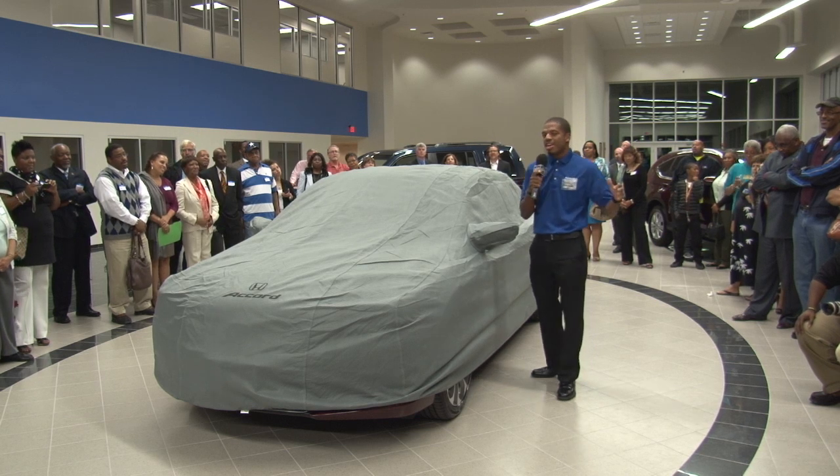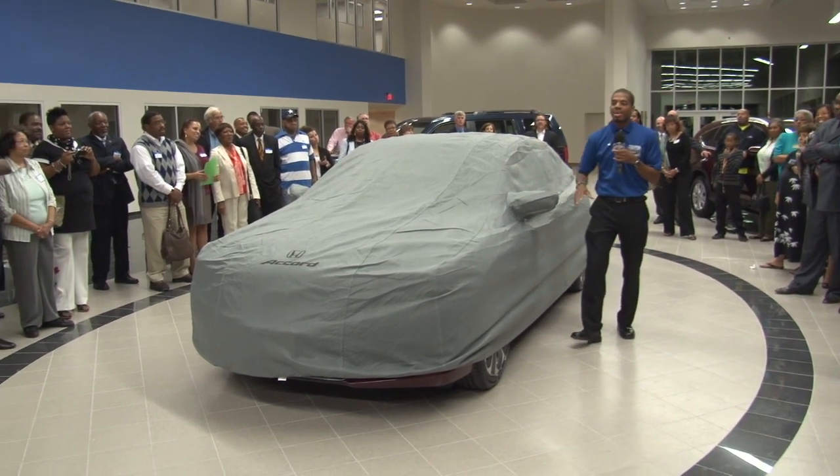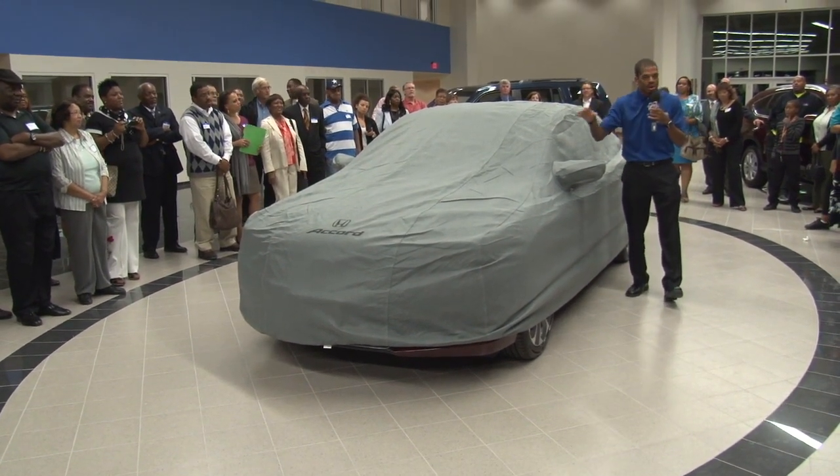Now, for the married couples in here, I know you guys probably argue about who's hot and who's cold, but in the 2013 Accord standard, you have dual climate control.